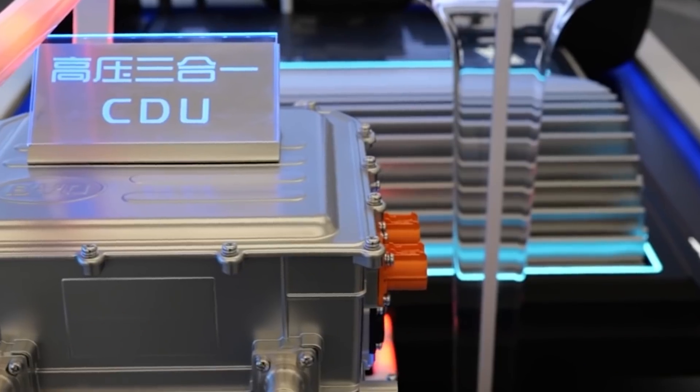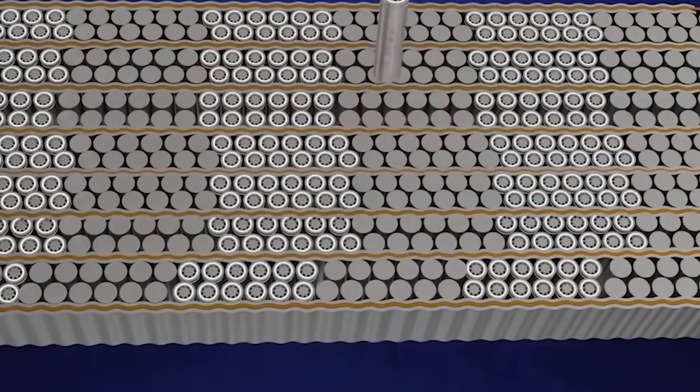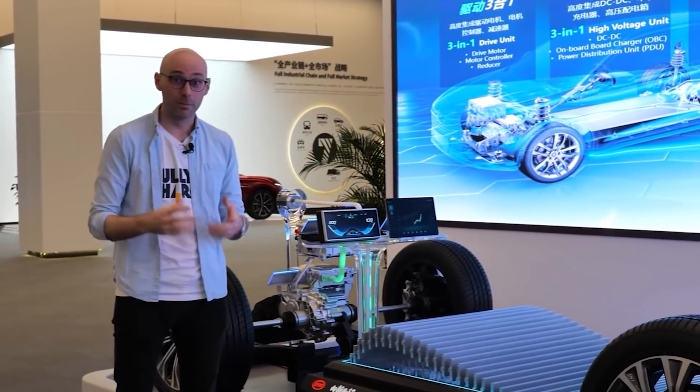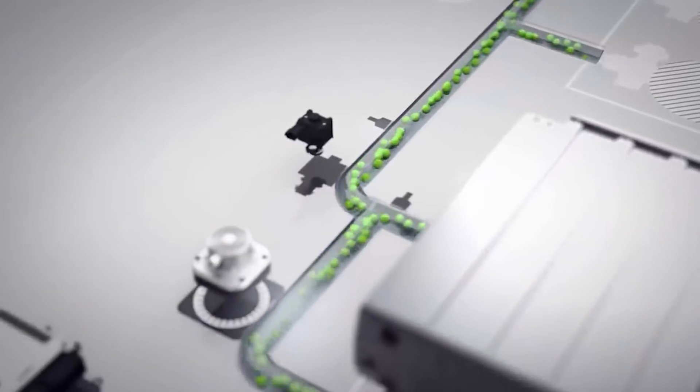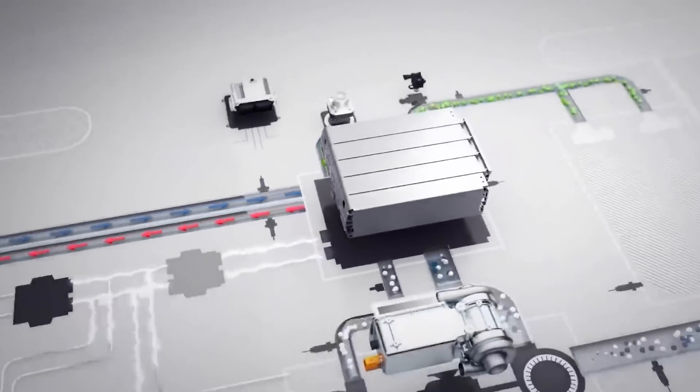To showcase its durability, the BYD blade battery has successfully passed the industry's so-called Everest test of being punctured by a nail to prove it won't ignite. The nail penetration test simulates an internal short circuit of the battery, which is the root cause of battery fires or combustion.